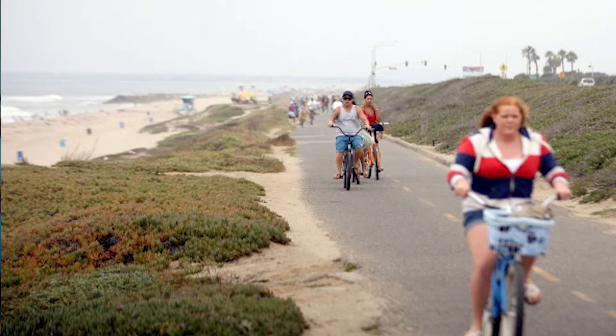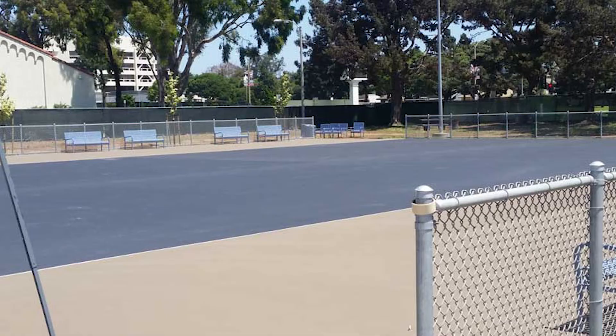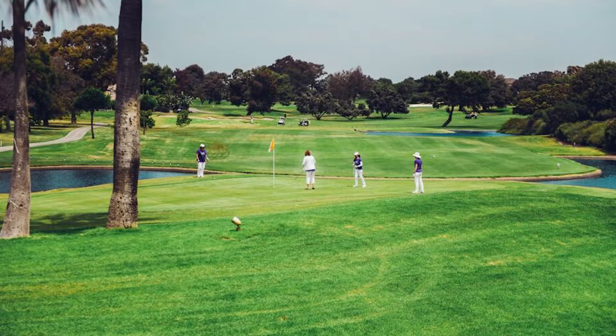or go for a surf, take a bike ride on the beach trail, play some pickup games at the city gym, pickleball at Worthy Park, or head on over to the Huntington Club for a round of golf.